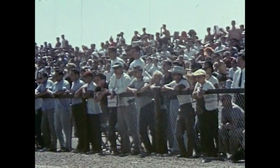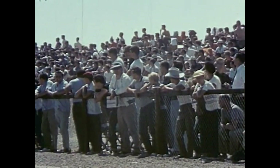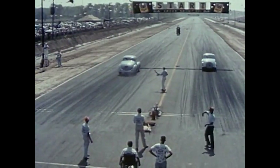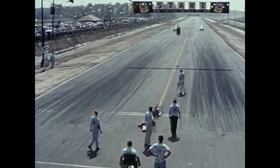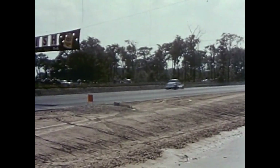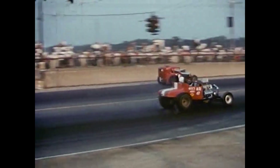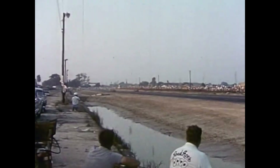The crowd waits anxiously for the runoff of the Little Eliminator to get underway. And there goes George Montgomery of Dayton, Ohio — the winner, with hood flying. Otis Smith of Ohio, a roadster class winner, takes on Gabby Bleeker of Illinois, an altered winner, to win Middle Eliminator.